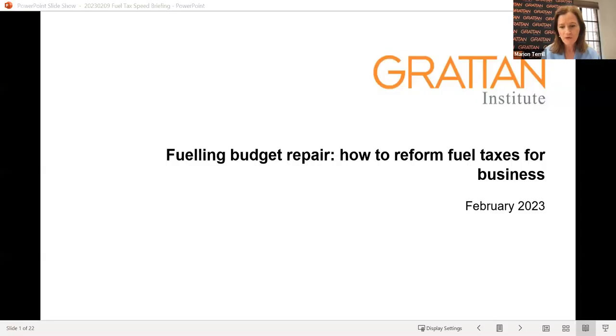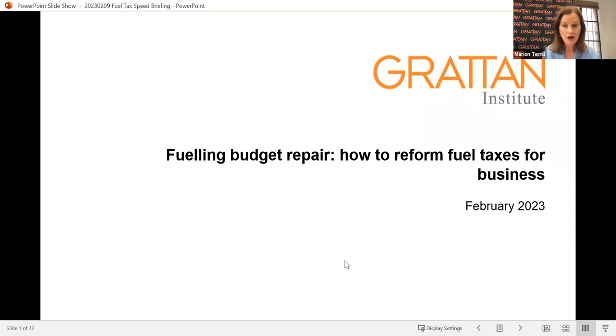The federal budget has a structural deficit of about $40 billion a year. Fuel tax credits are gnawing away at more and more of the revenue from fuel tax. Our proposal is to remove fuel tax credits entirely for on-road vehicles and approximately halve them for off-road users of diesel and other fuels. The savings would be about $4 billion a year, and it would bring the fuel tax system more into line with the government's commitment to reducing emissions by 43% by 2030, with a very small impact on households' cost of living and on business.